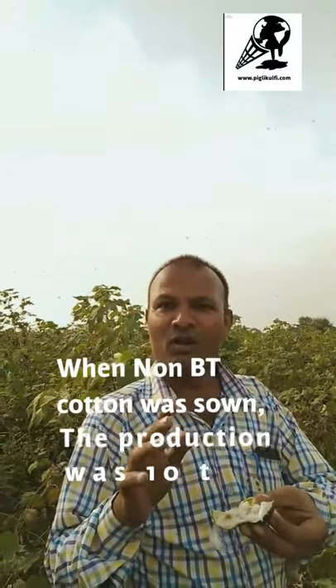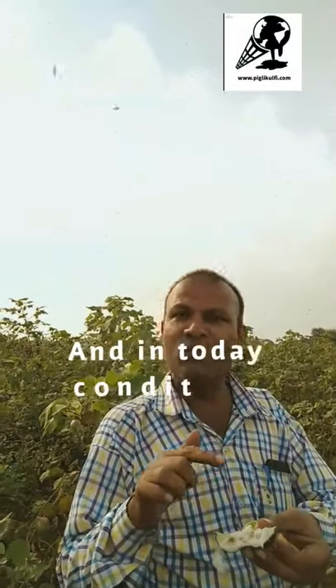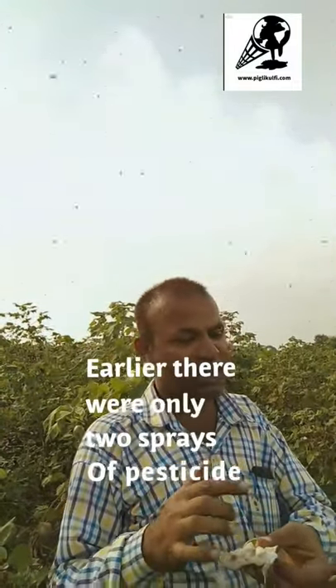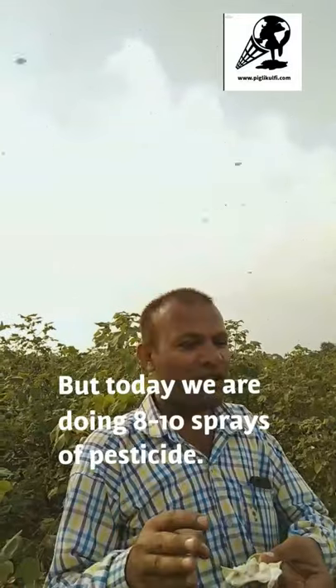The farmer faces the most troubles. When non-BT cotton was grown, production was around 12 to 20 tons, and today's results after planting BT cotton are similar. However, while we used to do only two sprays of pesticides before, today we are doing 8 to 10 sprays of various types of pesticides. This is the latest technology we are using.